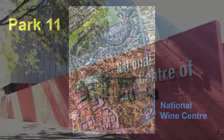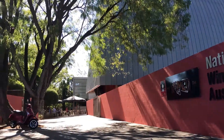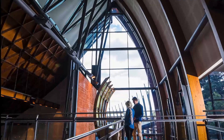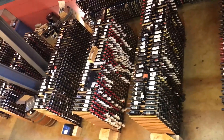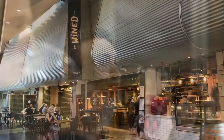The National Wine Centre is a unique and industrialized representation of the Adelaide Parklands. Adjacent to the lush Botanic Garden, the Wine Centre alienated this part of Park 11 when it was opened in 2001 and has since become an architectural staple in the city. There are a variety of educational and cultural events, such as learning about the history of wine making or simply sharing a bottle with a friend.